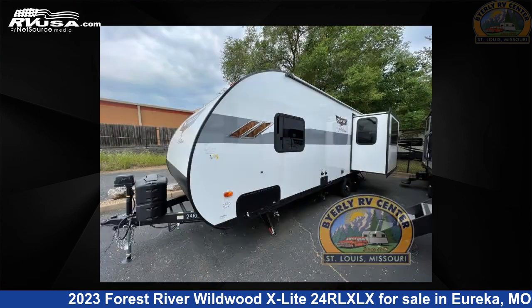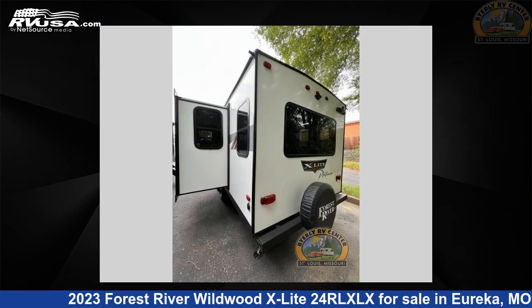This new Forest River is 28 feet 0 inches in length and features one slide-out, a Capri interior, sleeps six, and 40 gallons fresh water capacity.